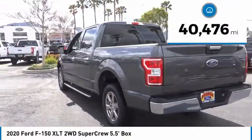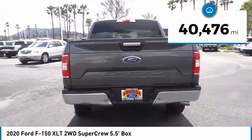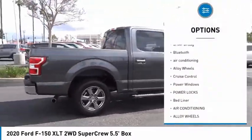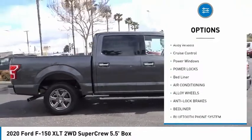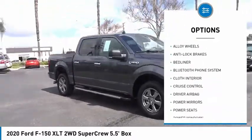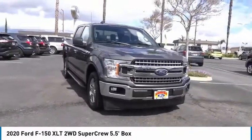This vehicle has less than 45,000 miles. Here are some of this vehicle's great options: backup camera, anti-lock brakes, driver airbag, Bluetooth, air conditioning, alloy wheels, cruise control, power windows, power locks, bed liner.